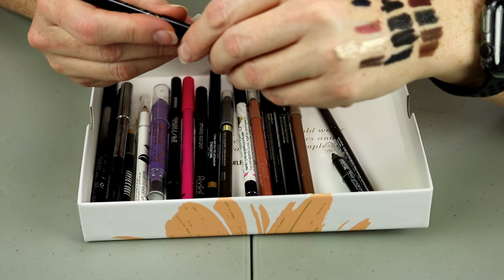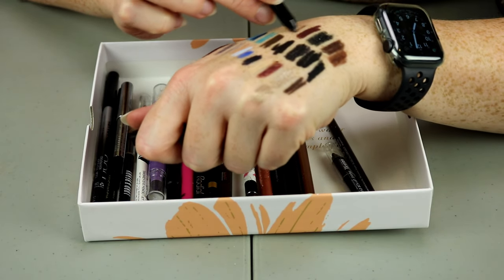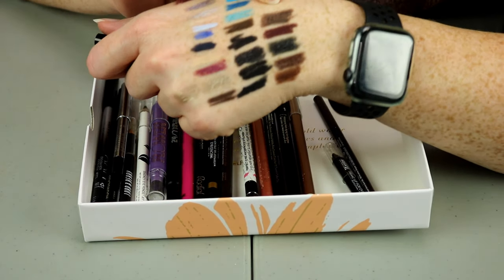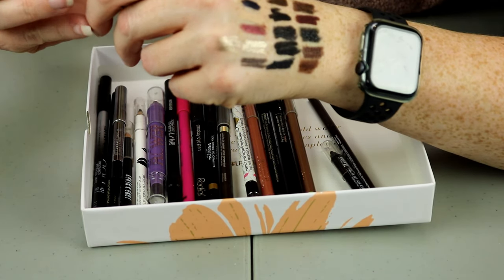This is from Touch and Soul in the shade Style Sepia — it's a brown but it's got like green sparkles in it. I don't know if the camera's picking that up quite well. I'm going to put this in my maybes.